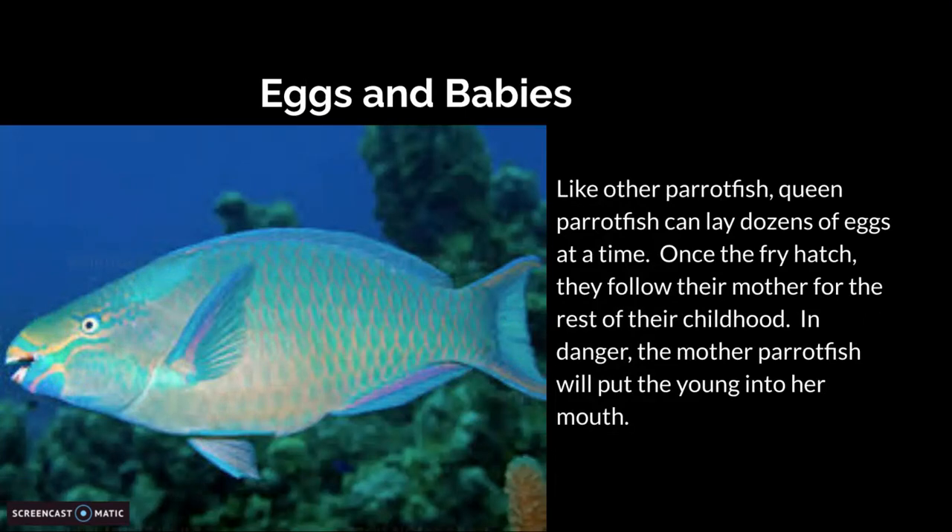Eggs and Babies. Like other parrotfish, queen parrotfish lay dozens of eggs at a time. Once the fry hatch, they follow their mother for the rest of their childhood. In danger, the mother parrotfish will put her young into her mouth.